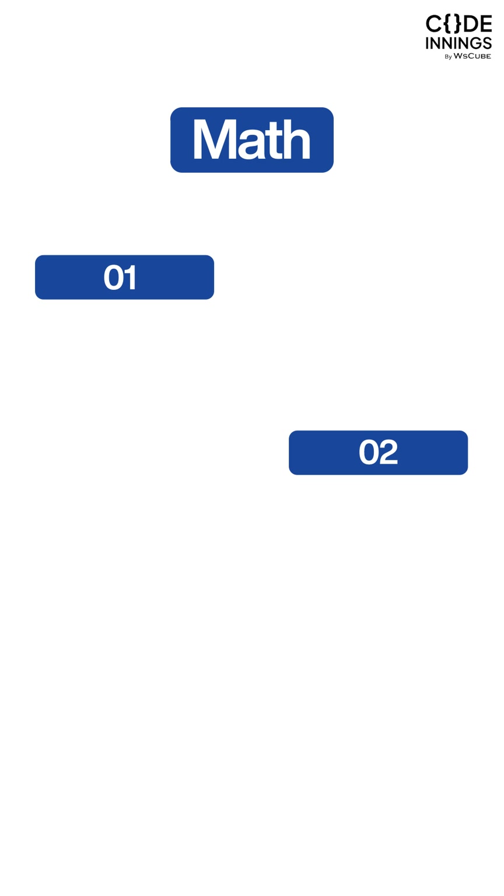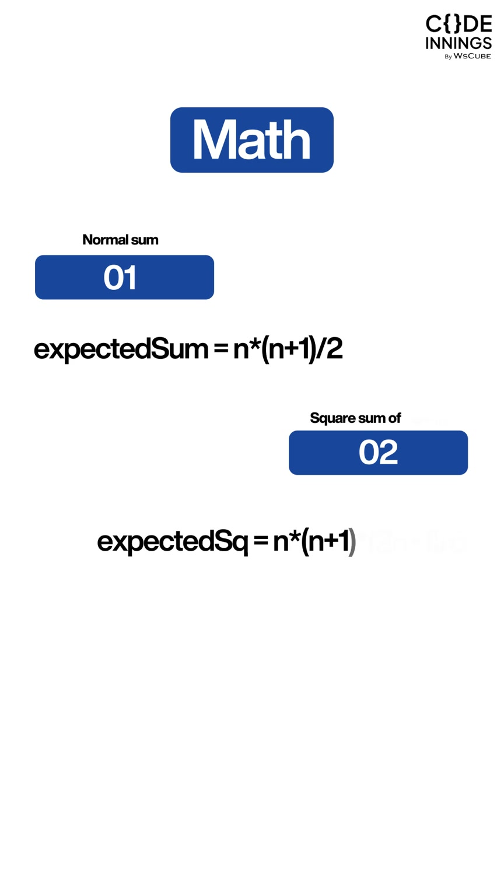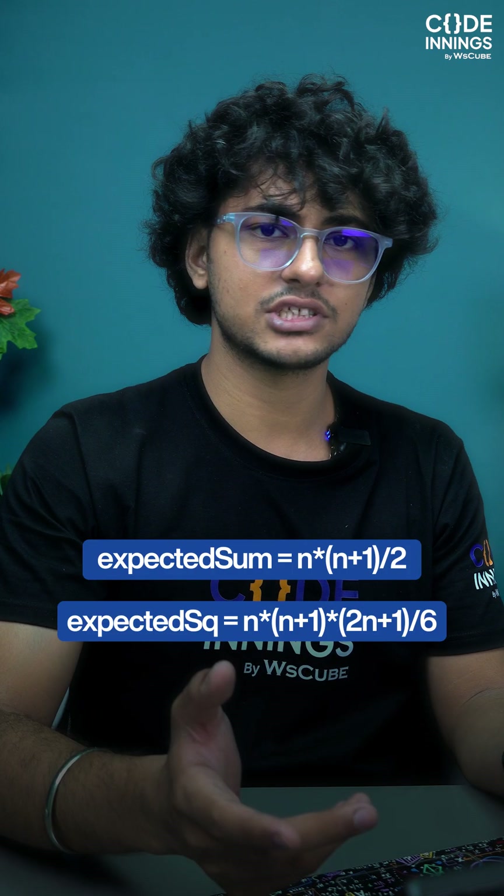In the Maths approach, we will basically make two sum equations: one using normal sums and one using unique squares sums, and then solve these equations to find our answer.